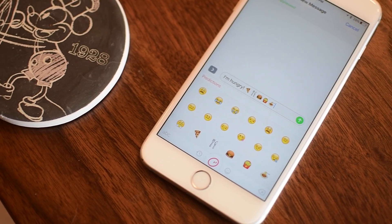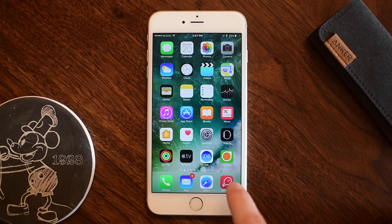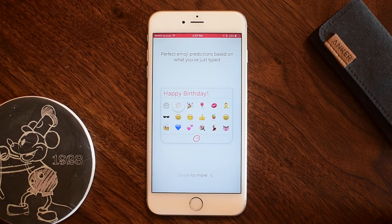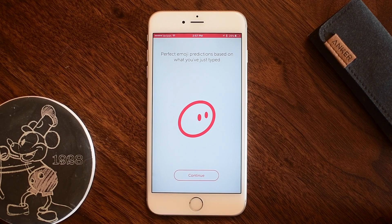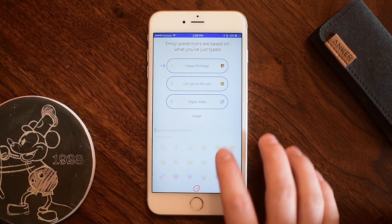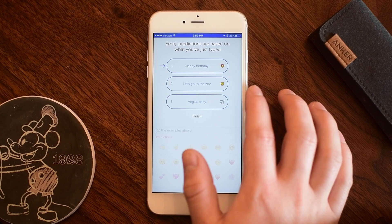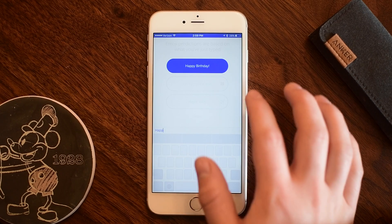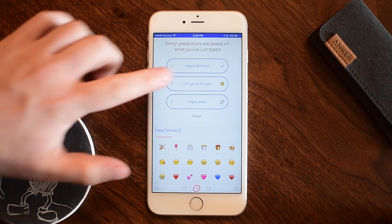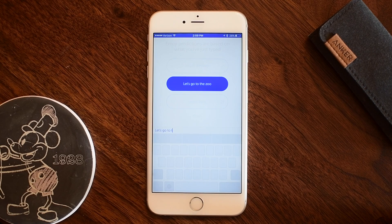SwiftKey is known for their great swipe-style keyboard for iPhone — a lot of people use it — and now they have a full emoji keyboard. It's pretty neat because it can actually predict emojis based on what you text. That's not too far off from the predictive emoji inside of iOS 10, but it's slightly different, so there could be a use for both keyboards when iOS 10 is finally released.